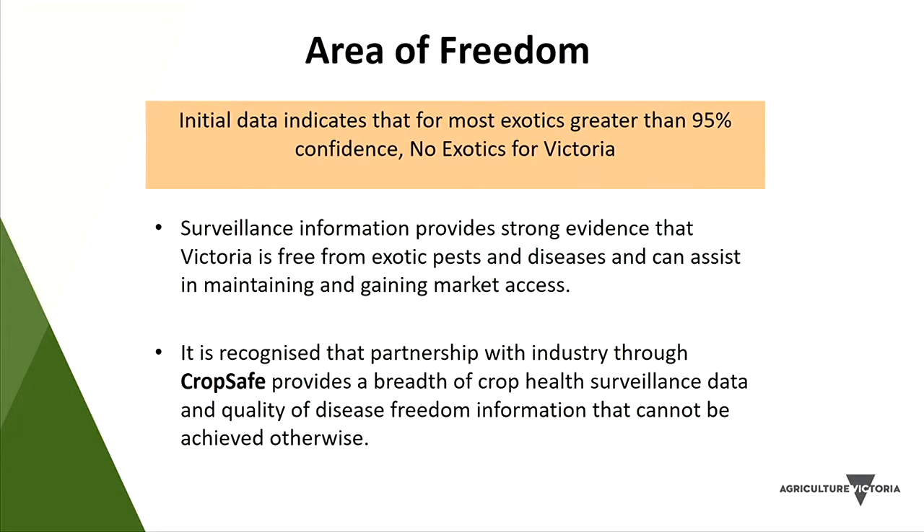Based on these figures, we can declare with 95% confidence that Victoria is free of those particular exotic pests — and even higher confidence for some. The surveillance information provided by the CropSafe program helps maintain Victoria's status as free of exotic pests and diseases for broadacre crops. The key thing to remember is that it's only through strong relationships with industry that the project is able to generate the data that it does.